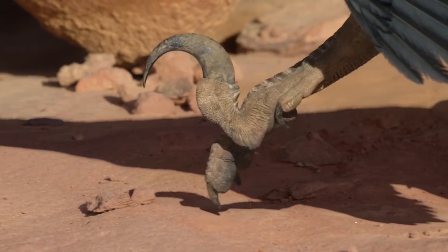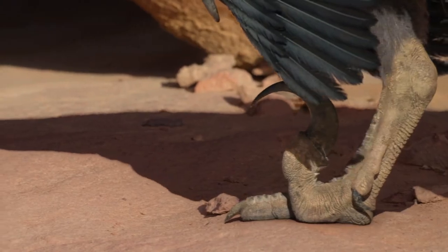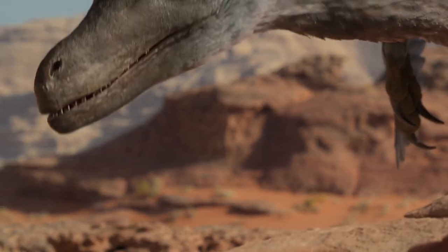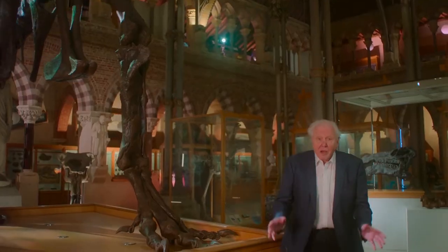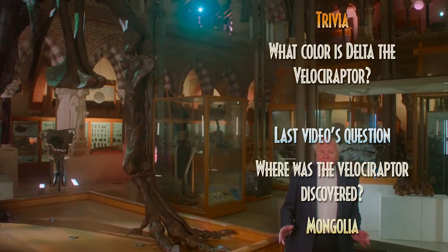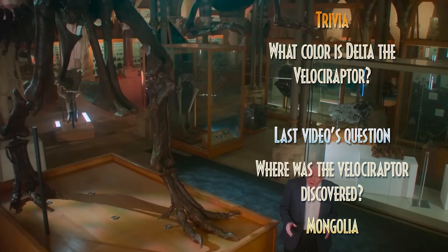Thank you so much for watching. If you have any questions or something interesting about Velociraptor that you'd like to share, let me know in the comment below. And if you found this video very informative, please like, share, and subscribe for more Prehistoric Planet videos. I will see you next time. Auf Wiedersehen.